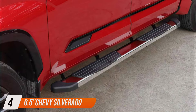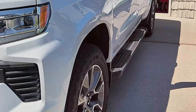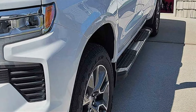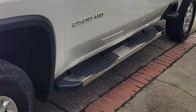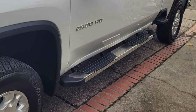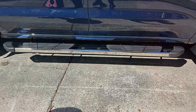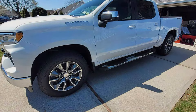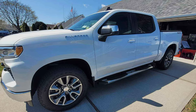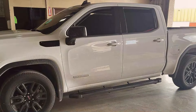The number 4 position is held by 6.5-inch running boards, a perfect blend of style and utility. Crafted with precision to complement the sleek lines of your vehicle, these running boards offer a seamless integration for enhanced aesthetics. With a 6.5-inch width, they provide ample stepping space for easy vehicle entry and exit. Constructed from high-quality materials, these running boards ensure durability and longevity, capable of withstanding daily use and various weather conditions. The non-slip surface guarantees secure footing even in wet or icy conditions, prioritizing safety for you and your passengers. Easy to install with no drilling required, these running boards offer hassle-free setup. Plus, they come at an affordable price, offering exceptional value for money. Elevate the look of your Chevy Silverado while enhancing its functionality with the 6.5-inch running boards.